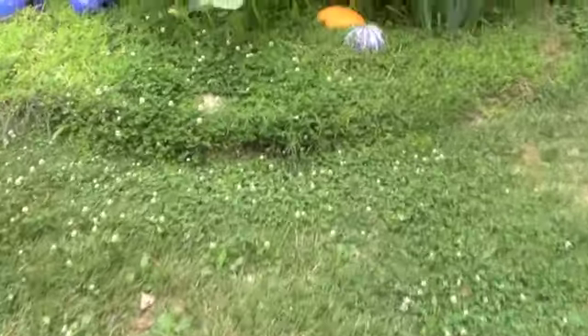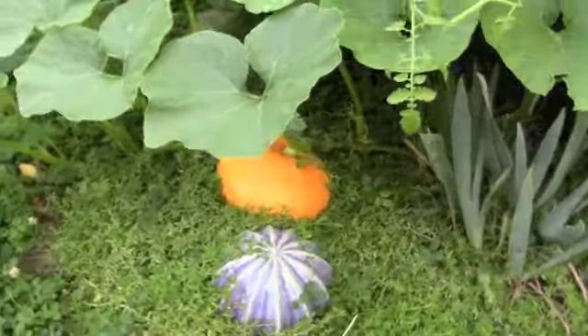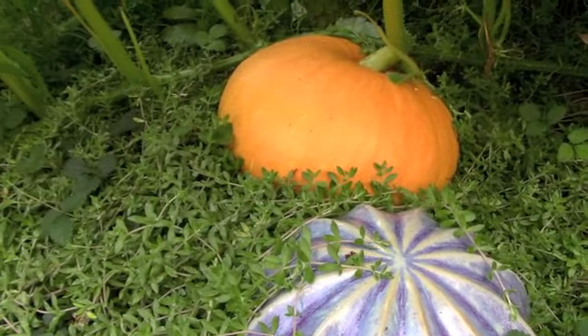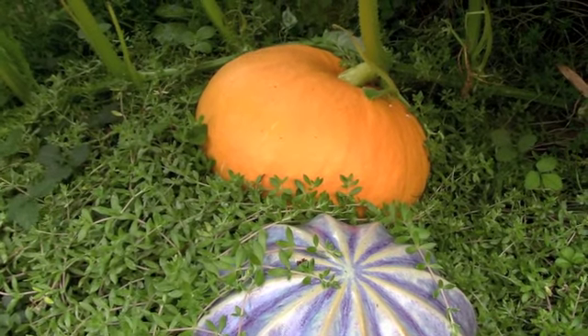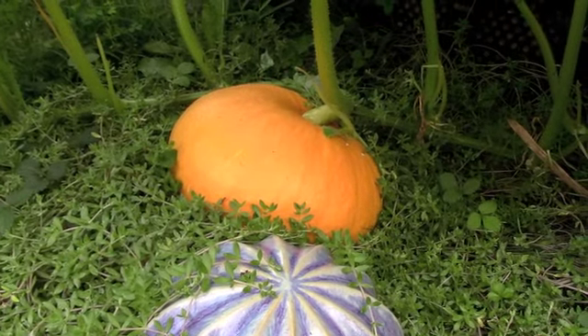I would say when I left it was about half this size. I cannot believe how big it is. Look, it's pretty darn big. Just in a week of lots of heat and a couple of rainstorms, my pumpkin has grown huge. So this is a pleasant welcome home.